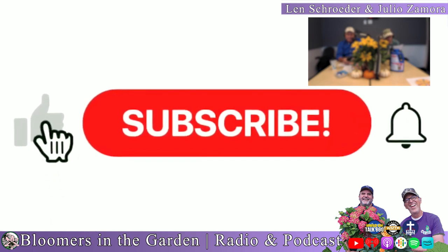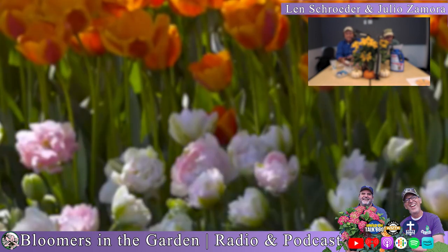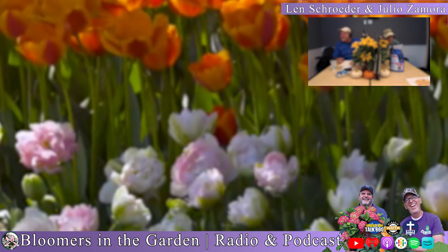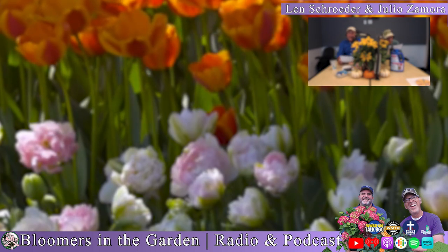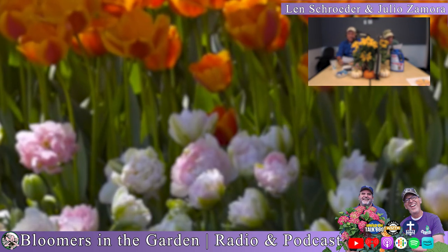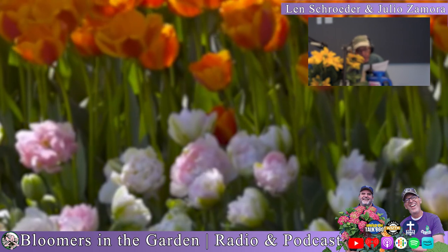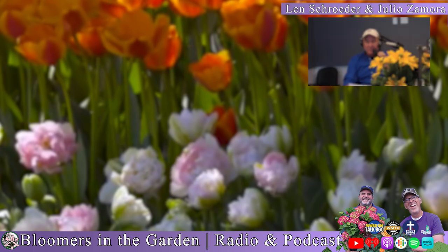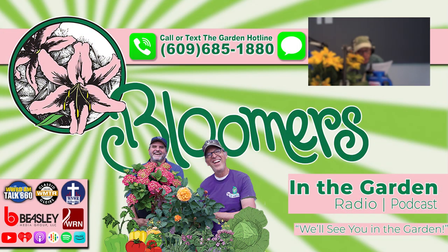Welcome to Bloomers in the Garden. I'm Len Schroeder and I'm Julio Zamora. The brightest bulb may actually be in the ground. Today's show is all about flowering bulbs. Our first segment explains the differences between summer and spring flowering bulbs. We'll cover storing summer bulbs, growing daffodils and narcissus, success with tulips, and lesser-known bulbs like crocus and hyacinths. Stay tuned and we'll be right back after these messages.